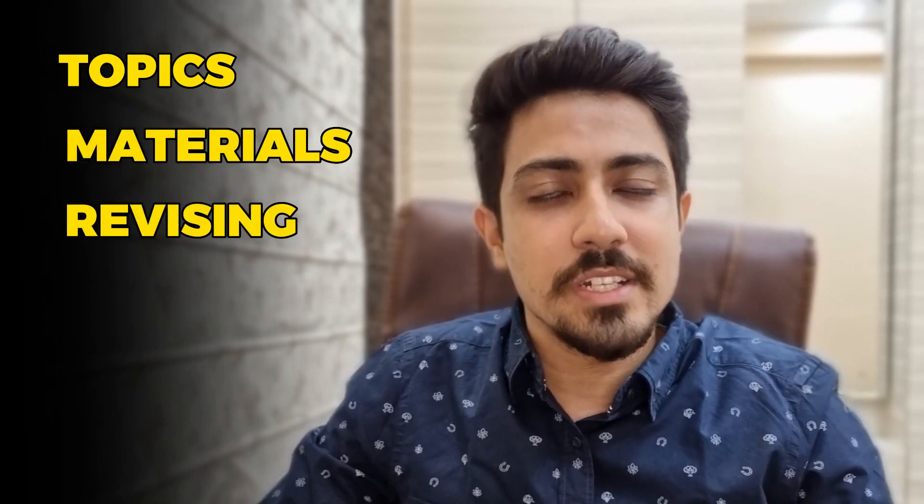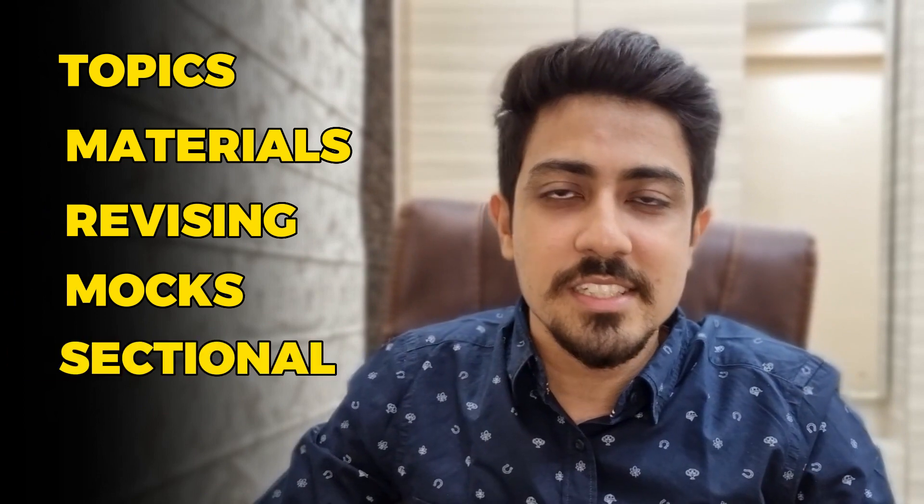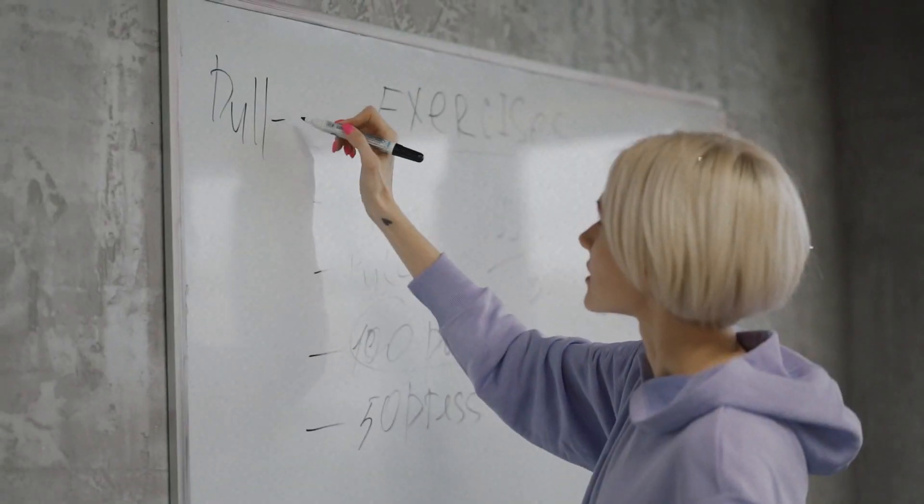Let's understand how you should be using this video. I will give you a detailed week-wise plan on which topic to prepare in which week, which materials you should use, when you should start revising, when you should give the mocks, when you should give the sectionals, etc. Make a checklist of which topic to prepare in which week and place it on your table. Make sure that you are sticking to that schedule. There's no time to waste, so you should make sure to score a good percentile and stick to the schedule very diligently.